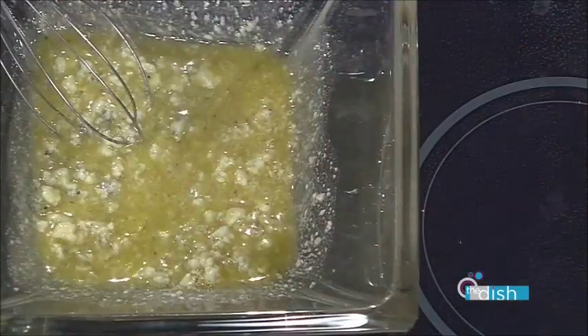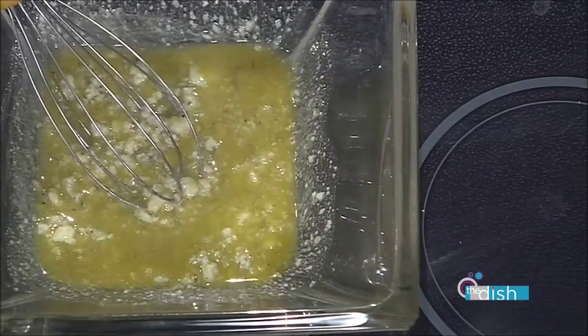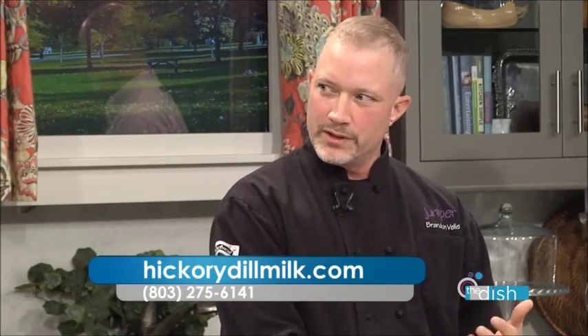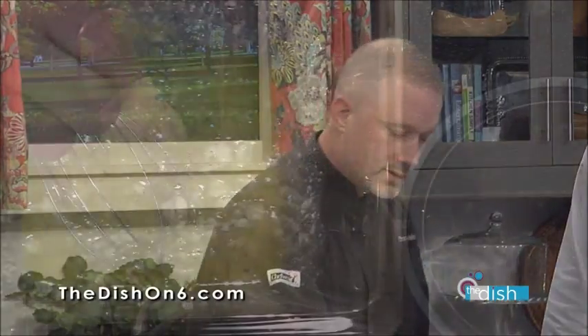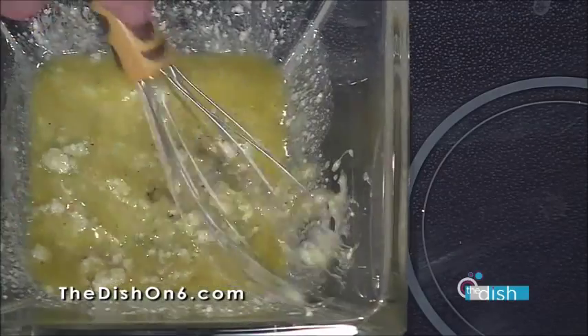I took some fresh minced garlic and some Italian seasoning — just some dried Italian herbs — along with a little bit of local honey and some red wine vinegar, and put those in here. Then I slowly drizzled in the olive oil, because this is an emulsion. You're taking two things that don't really like each other — vinegar and oil — and trying to get them to come together. To help with that emulsion, I added the Clemson blue cheese and a little bit of mayonnaise, which acts kind of like a mediator, helping those two stay friendly. Then just a little salt and pepper to taste — black pepper and kosher salt.